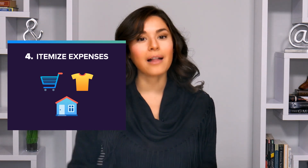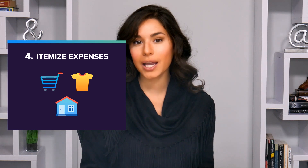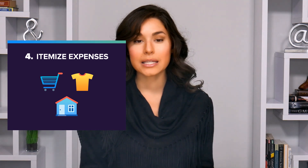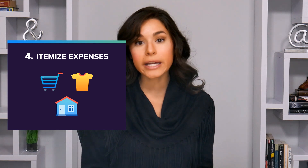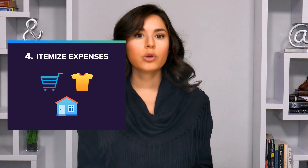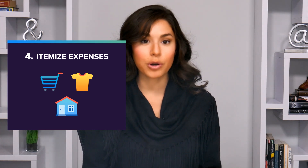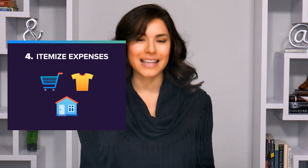You should only allocate money to the nice-to-have bucket if you can comfortably afford all of your must-haves. And here's another tip: a lot of people suggest itemizing expenses into categories like groceries, entertainment, or clothes, but there's a lot of gray areas in those groupings. For example, you could buy either a bottle of wine or food for your kids at a grocery store, but only one of those things is a necessity.